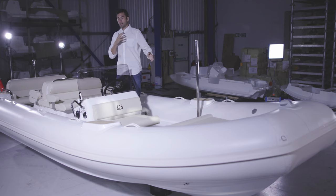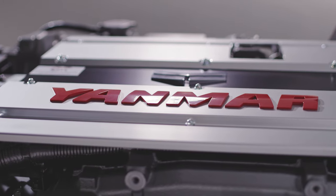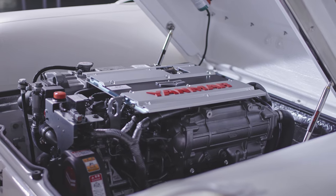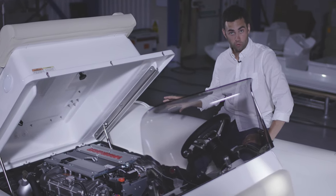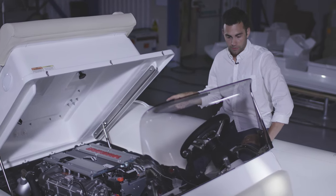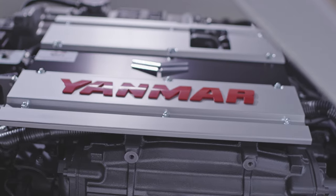At the heart of the boat is a Yanmar 4LV common rail diesel engine — a 2.8-litre, four-cylinder turbocharged unit. On this particular boat the customer has specified 195 horsepower, but you also have the option to run it at 230 horsepower.